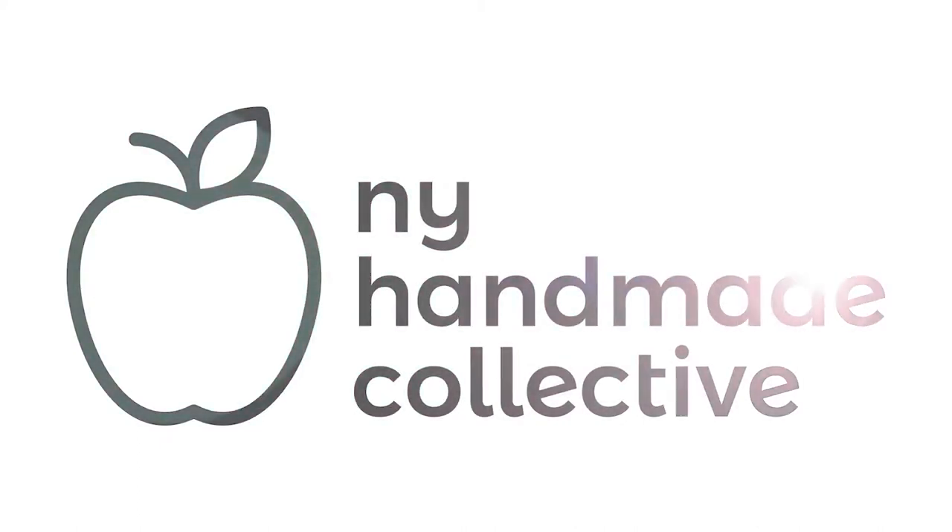New York Handmade Collective — spring is finally here! I'm Keisha, and I'm all about fashion. I want to show you how to incorporate spring's hottest trends in your wardrobe using some of the items from the New York Handmade Collective. Let's get started.